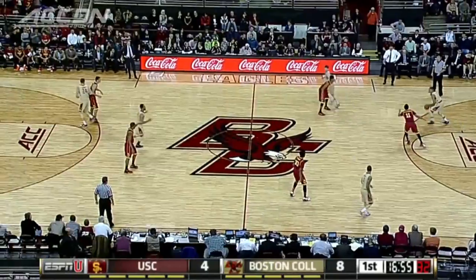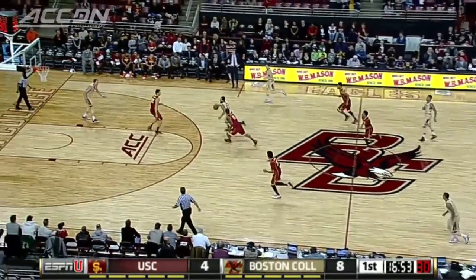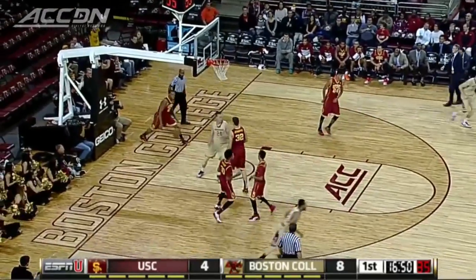The USC Trojans travel east to play the Boston College Eagles in Conte Forum. BC out to an early 8-2 lead, with good ball movement offensively. Dennis Clifford with the huge dunk.